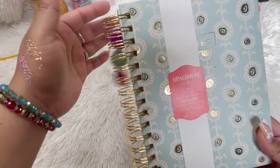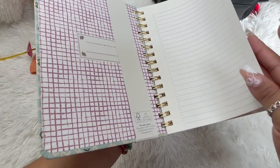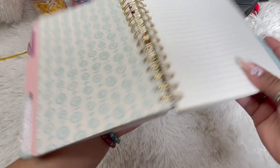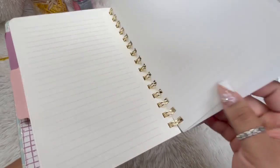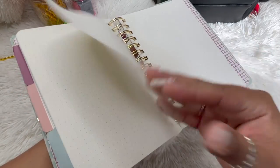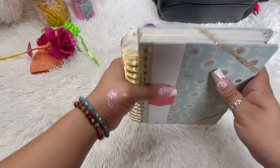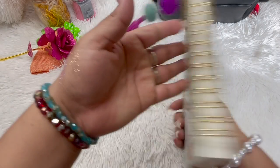Oh my goodness — no she didn't, look how cute! I like the dividers. I love to journal and also I like to write all my recipes down. It has little folders — so cute. And I love that in your bag the pages don't get all crinkled.